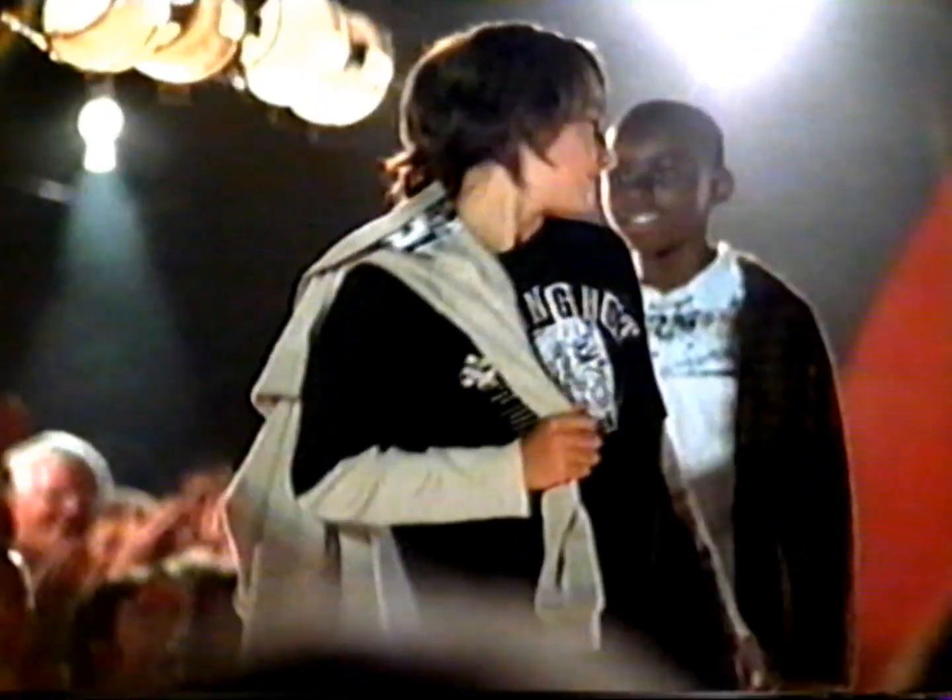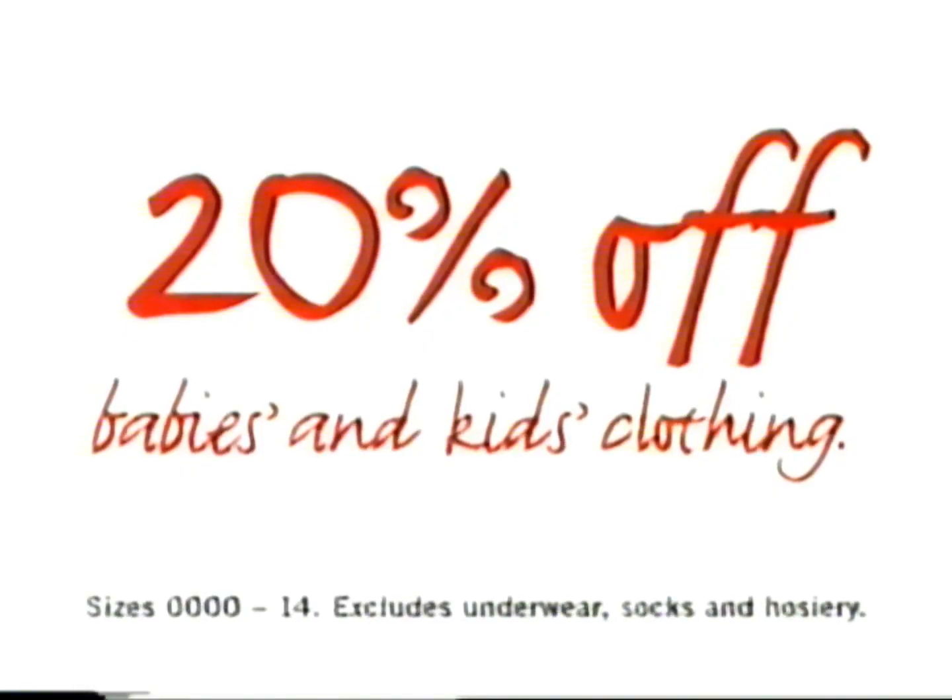Until Wednesday, if you walk into Target you can get 20% off babies and kids clothing, sleepwear and footwear. Excluding underwear, socks and hosiery.